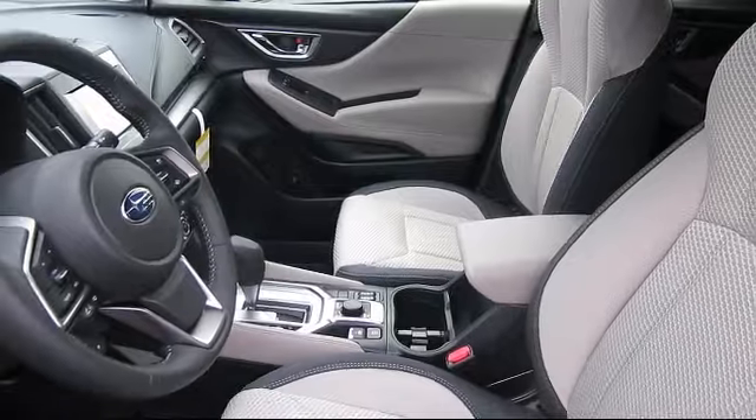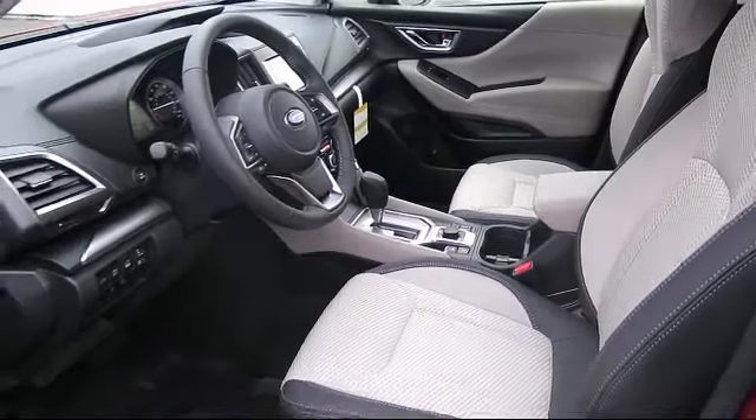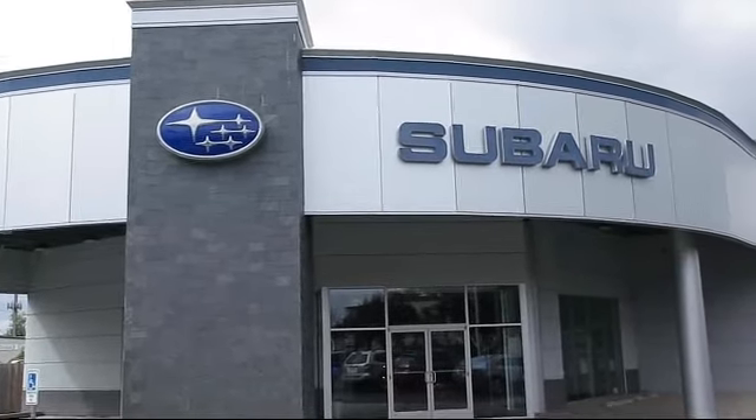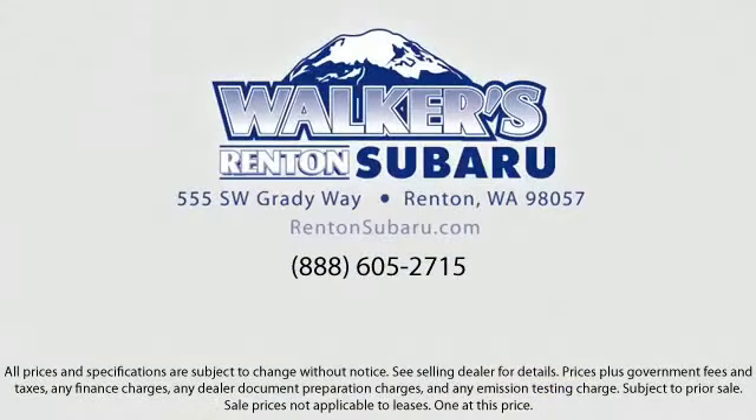Our goal is to make every customer a customer for life by providing excellent service, superb customer care, competitive prices, with a knowledgeable and dedicated staff. Come see why the right place to purchase your new Subaru is right here — Walker's Renton Subaru. Real value, real people, real simple.